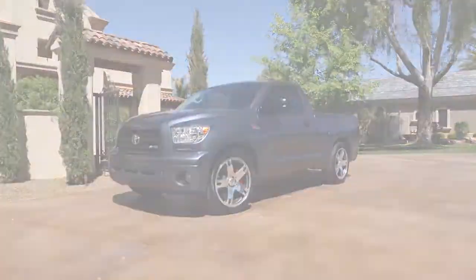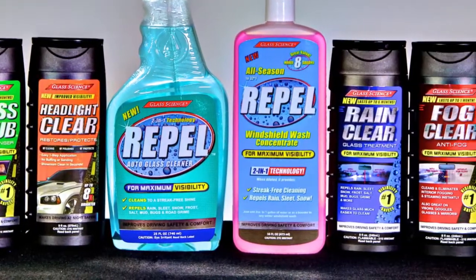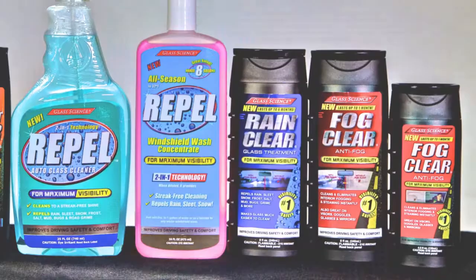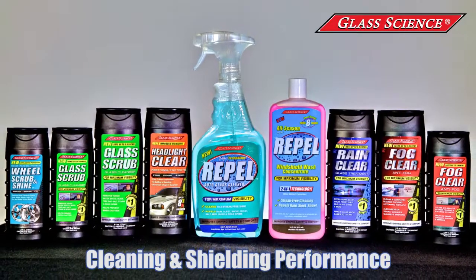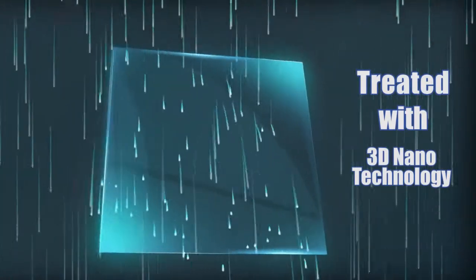Unelco keeps our car glass spotless for that showroom appearance. As the pioneer and leader of the automotive glass visibility category, our glass science cleaners, water repellents, and protective coatings feature new 3D nanotechnology for the ultimate cleaning and weather shielding performance.